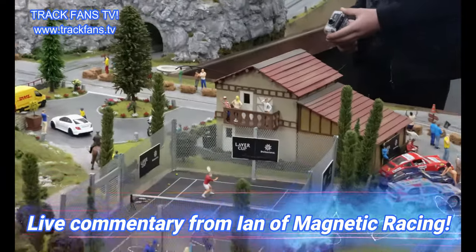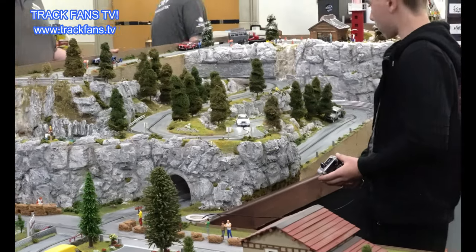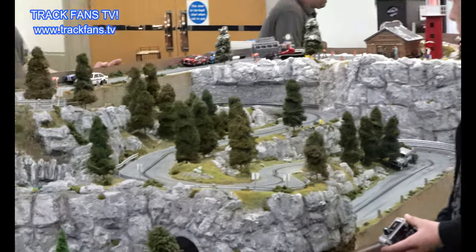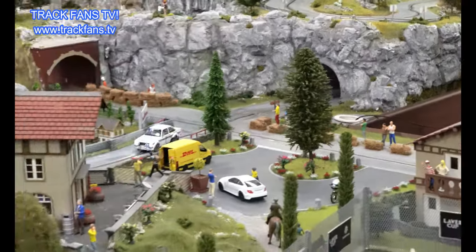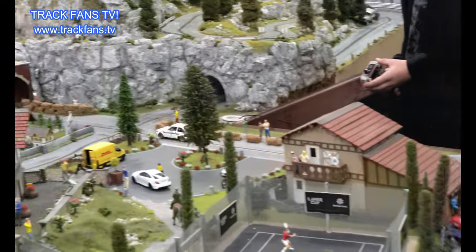Decent start, fast about late for the lady. The crowd's getting excited, last couple of corners - go, go, go, go!